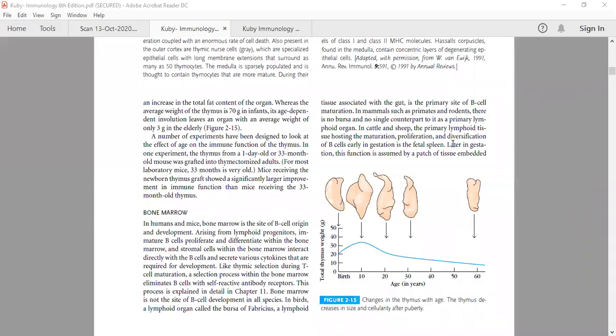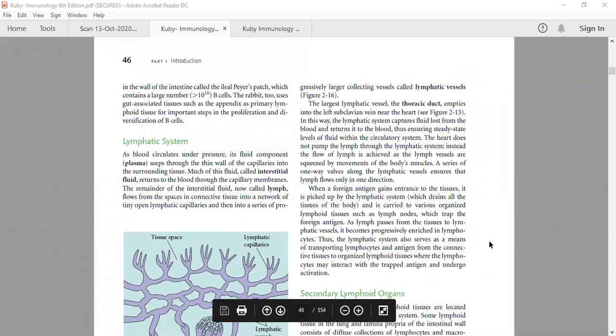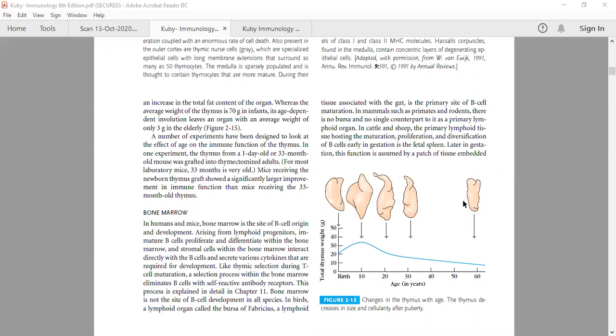We covered thymus and bone marrow in our previous class, and we also covered this diagram showing the thymus size first increasing then decreasing. At the age of 60 or beyond 60 years, the organ weighs only 3 to 5 grams, but around 10 to 12 years it is reported to have around 70 grams. It is written here: 70 grams in infants but 3 to 5 grams in elderly.